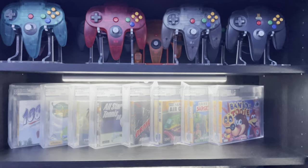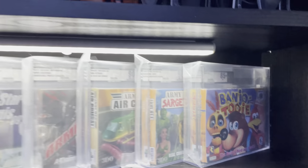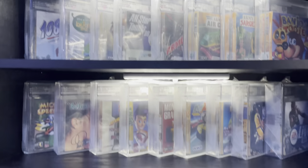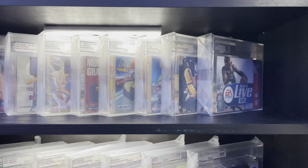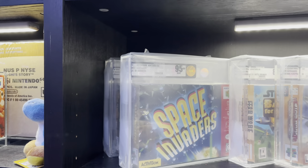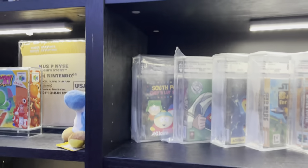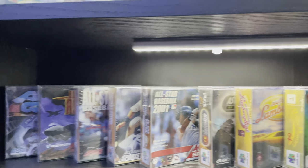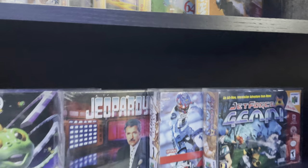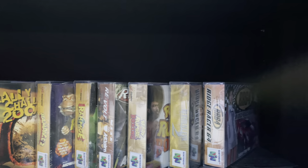Down here we've got some more graded games starting the graded game section: 1080 Snowboarding, Banjo-Tooie 85 plus, Army Men Air Combat, Surge's Heroes. Next shelf has Mickey Speedway - excellent game, highly recommend. Down here Tetrasphere - one of the rarer titles to find - Super Bowling, a couple Star Wars games, a mint copy of Space Invaders, Superman 64 which is the world's worst Nintendo 64 game, South Park Chef's Love Shack. Raw sealed games still needing grading. Jeopardy, Hot Wheels, Pokemon Snap - love that game - Pokemon Stadium big box, both Rampages, Resident Evil 2, and Ridge Racer 64.